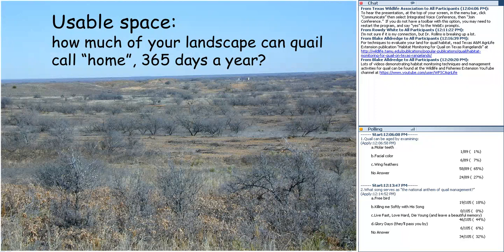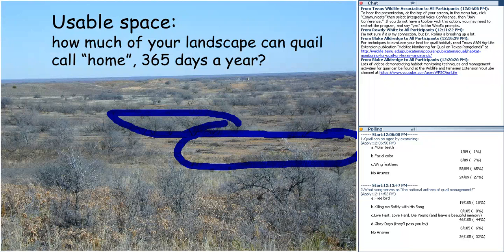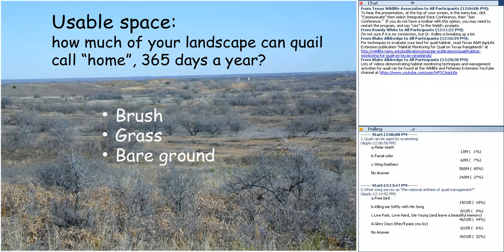Brush and grass are the two most important things we can manipulate for quail. Quail also need bare ground — more of a concern in east Texas coastal prairie than west of the 100th meridian, where bare ground is not a limiting factor. We need interspersion — those brush coverts cut and pasted across the landscape to where they're most useful. As we consider how to arrange that, we should think about what a habitat evaluation would look like.